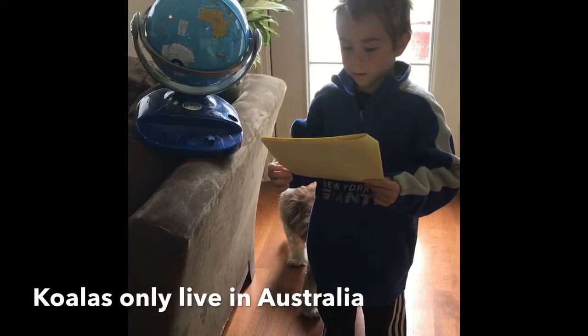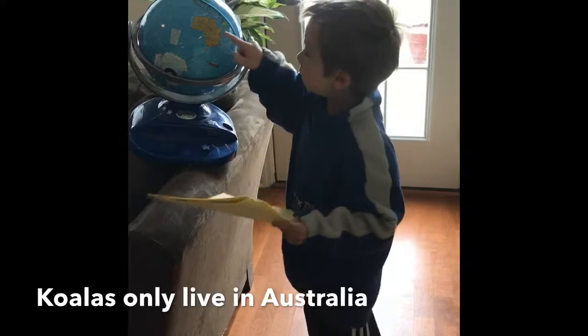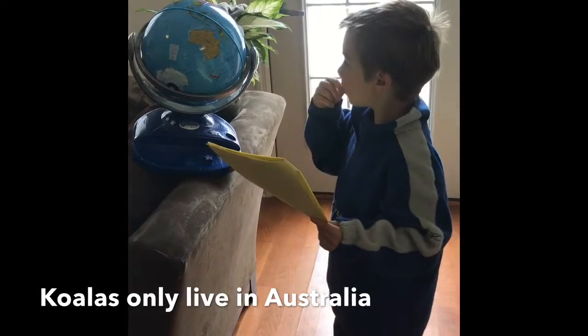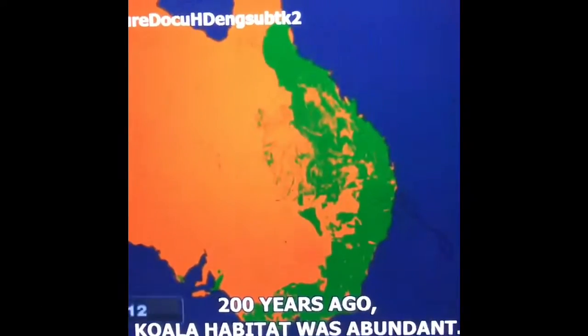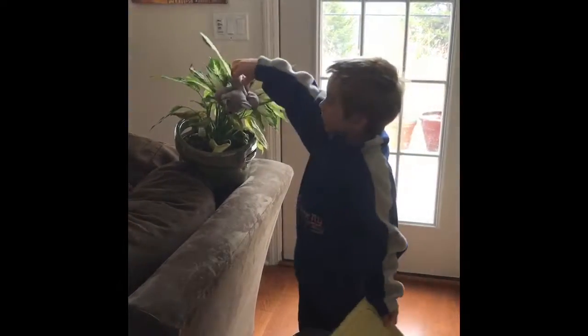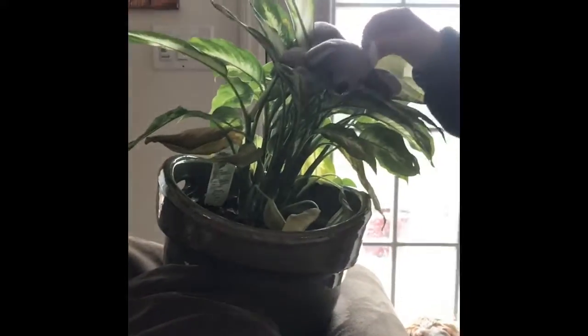Koalas live in Australia only. Australia is right here. It's warm in the warm part of Australia. Koalas live in the eucalyptus tree — as you can see, my koala has climbed up in my pretend eucalyptus tree.